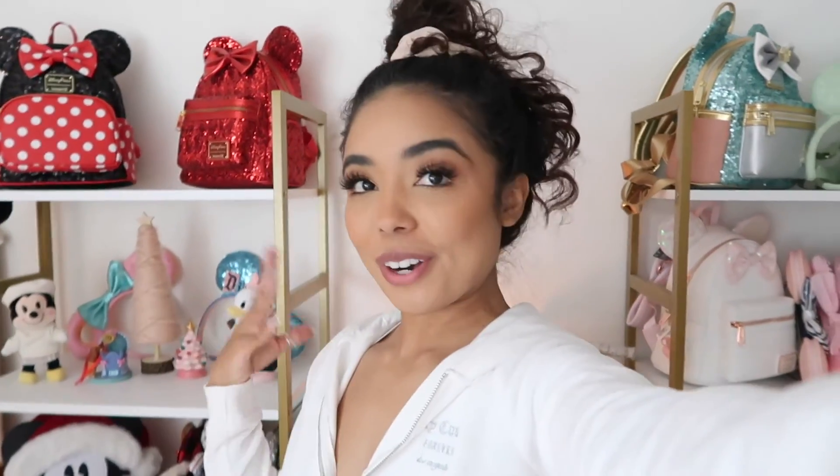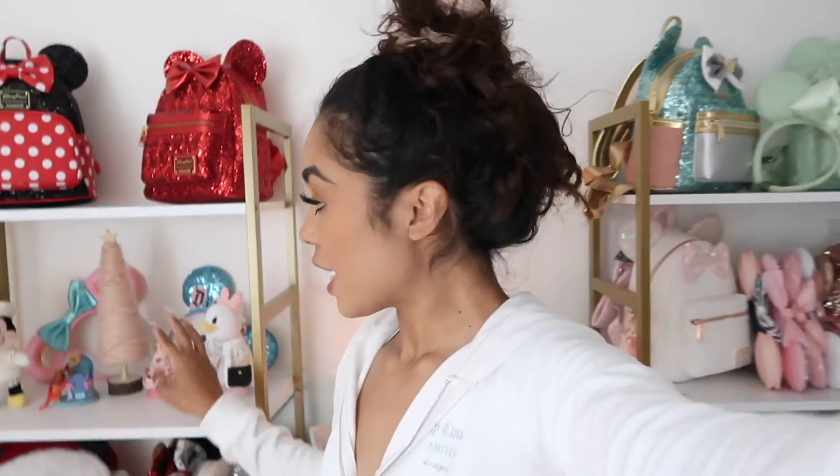That wraps up today's video! I hope you guys enjoyed decorating with me. I also have my plushies — Mini and Mickey from last Christmas — and I'm just going to put them on my bed for the Christmas season. I still have my dome and I don't know what I'm gonna do with it, but maybe I'll show you in a vlog. That's it for today's video — thank you for joining me and decorating my shelves. Let me know which shelf is your favorite! Make sure you guys like and subscribe, and I'll see you guys next time. Bye!